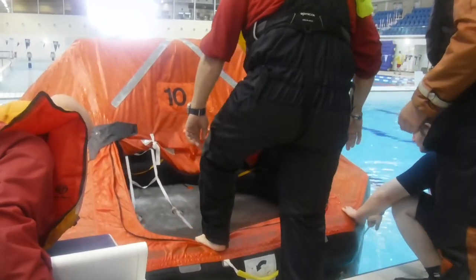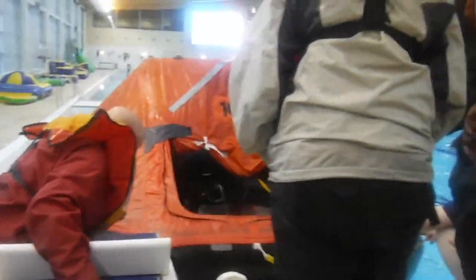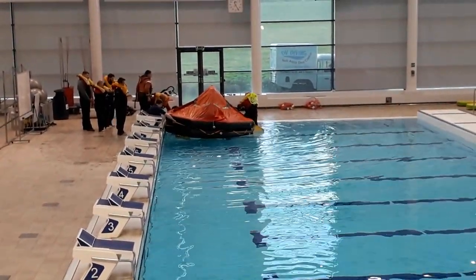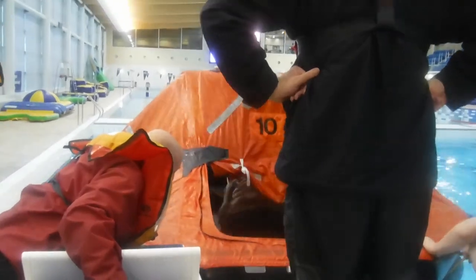Once the life raft was upright we simulated leaving our sinking boat and getting into the life raft. We used the same opportunity to practise leaving the life raft. I currently look like a drowned rat, but that's only because I am. And I am now going to get into a life raft, climbing in from the sea — that will be interesting and very wet, I reckon.